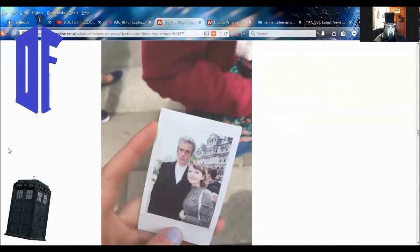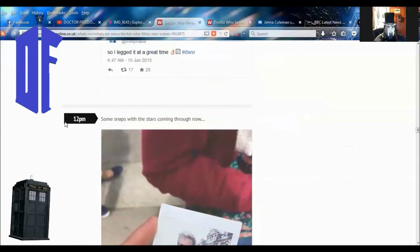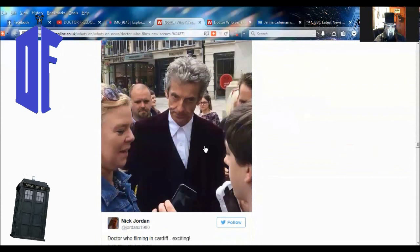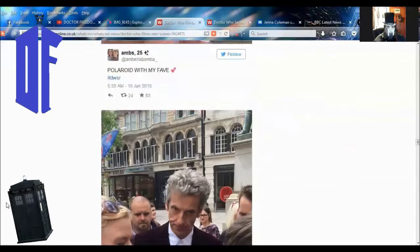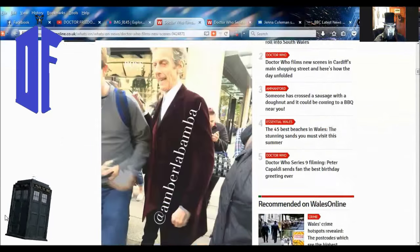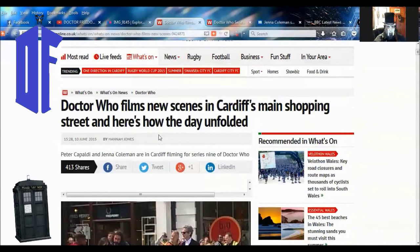Here's Capaldi doing autographs for folks. There's a Polaroid with a fan. Once again, beautiful shot of the coat. I don't know why people are watermarking stuff when you can just go to another person's Twitter feed and get the same photo from another angle. So if you want to go take a look at this article, there are lots of good shots for you. If you want to collect pics from the set or read how it was set up today, it was a very interesting shoot.